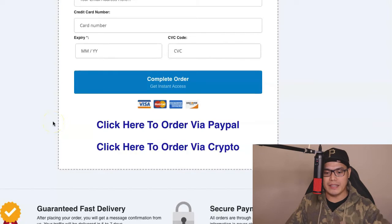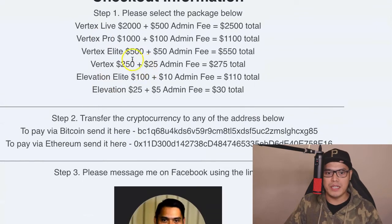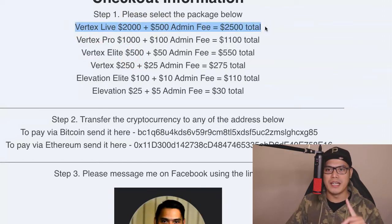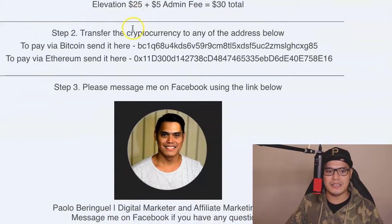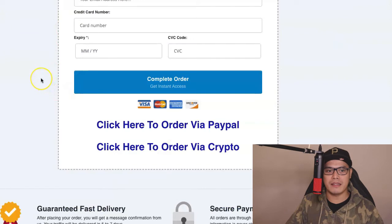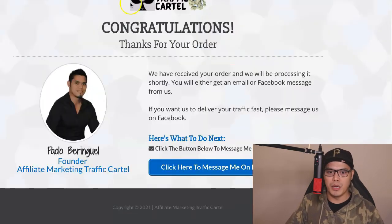For those of you in countries without access to a credit card, debit card, or PayPal, but who have access to cryptocurrency, you can click this link. It opens a page with a couple of steps: first, select the package — Vertex Live $2,000 plus $500 admin fee, one-time payment of $2,500. Then transfer the cryptocurrency to the address shown. To pay via Bitcoin, you send Bitcoin there; to pay via Ethereum, you send Ethereum there. Once you make a payment, you'll be taken to a congratulations page confirming your order is received and will be processed shortly.